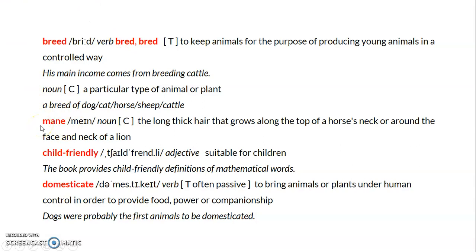I used the word 'mane' while describing a pony. Mane means the long, thick hair that grows along the top of a horse's neck or around the face and neck of a lion. I also mentioned that ponies are 'child-friendly,' which means suitable for children and not harmful to them. For example, 'The book provides child-friendly definitions of mathematical words.'